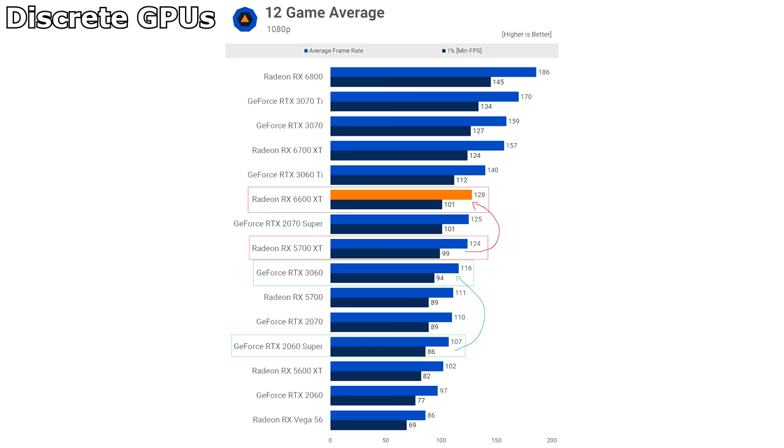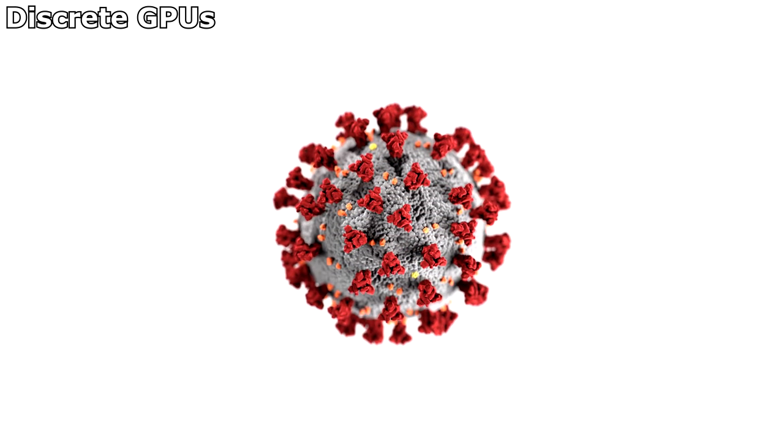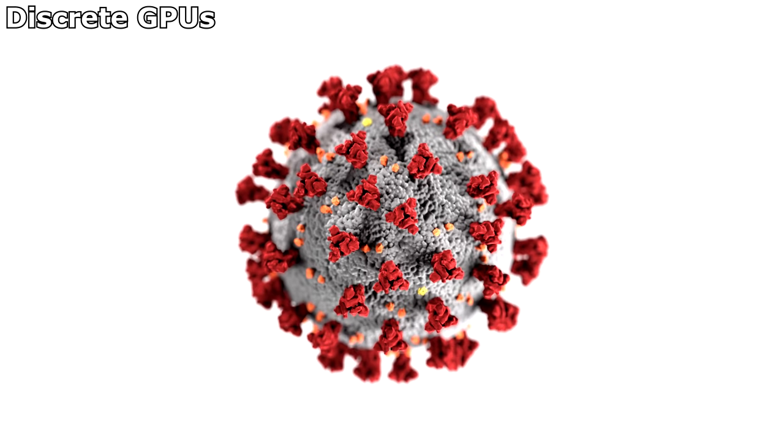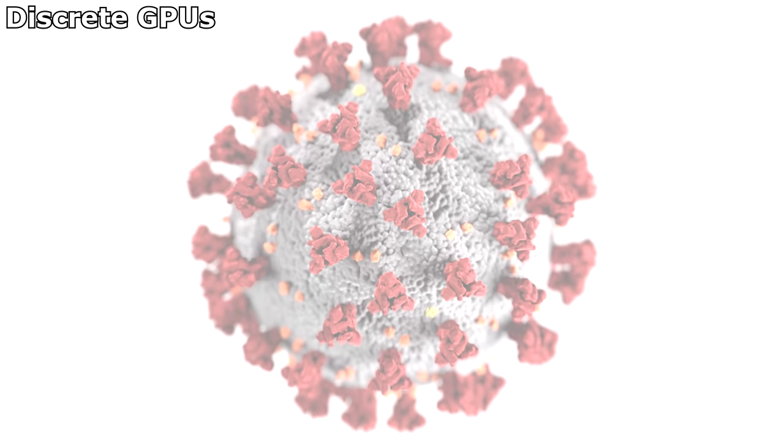So this means that we haven't moved far along the price-performance curve in the last two years. And the situation was already bad back then, but has been made worse thanks to global shortages which are pushing prices up higher still. But since this is the situation right now, this is what's on offer.